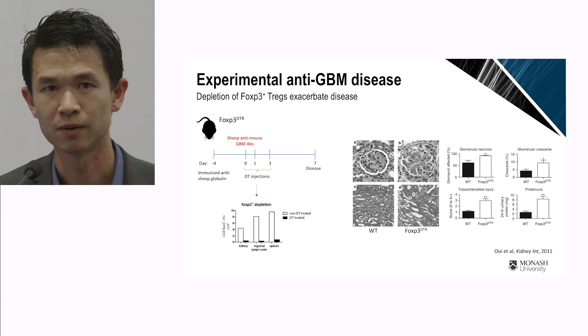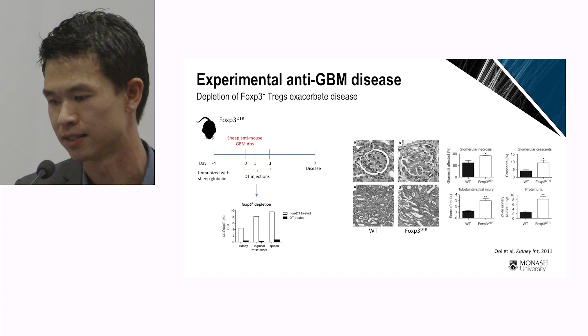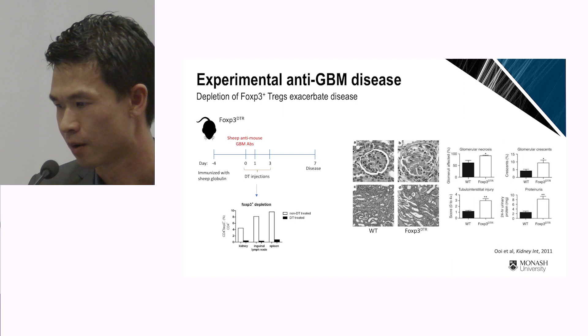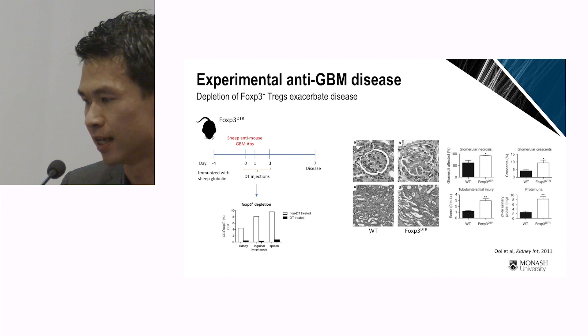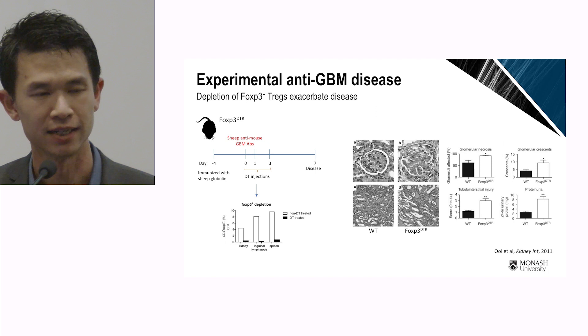To determine what these T-rex are actually doing in the kidney, we used FOXP3 DTR mice, whereby injection of diphtheria toxin gets rid of approximately 90% of these regulatory T cells. After depletion, there was a significant increase in glomerular injury, including functional injury measured by proteinuria, thereby demonstrating that these regulatory T cells infiltrating the kidney are actively suppressing disease severity.